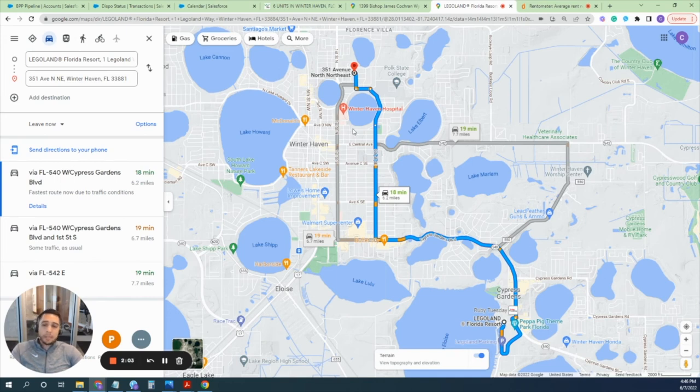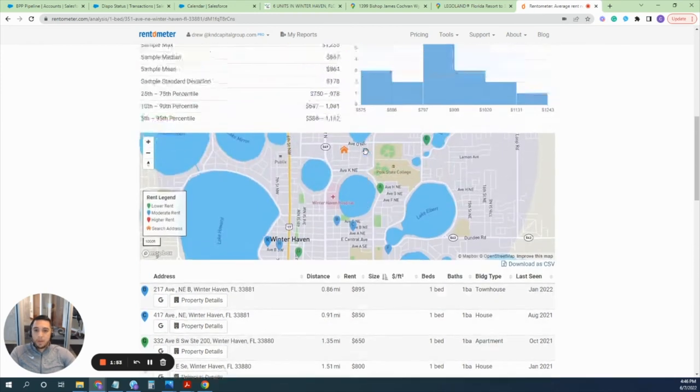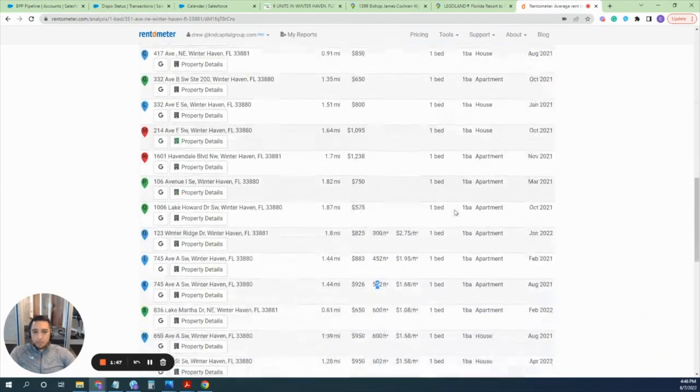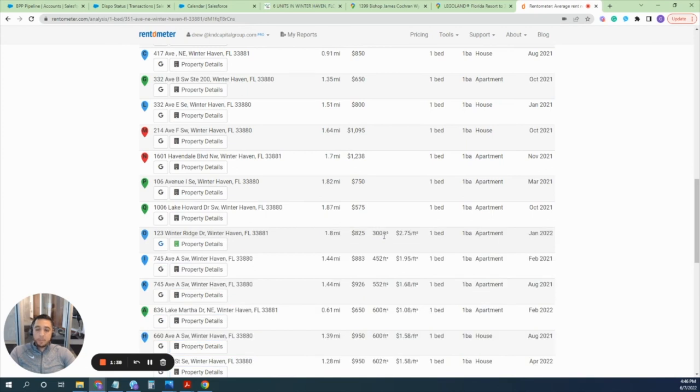Now let me explain some of the numbers and comps from the area. We went to Rentometer because we find it to be the most accurate site for rental data. As you can see, one comparable is about 300 square feet — ours is about 400 square feet per unit — and it rented for $825. The units are currently renting for anywhere between $375 and $450, which is very cheap. We think you can easily rent them out for $825 and change with minimal work to the property.